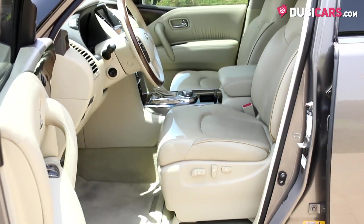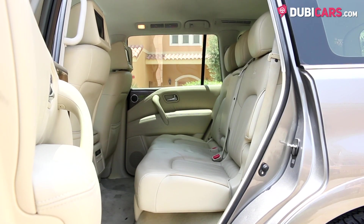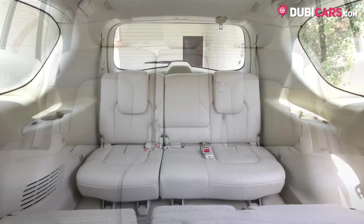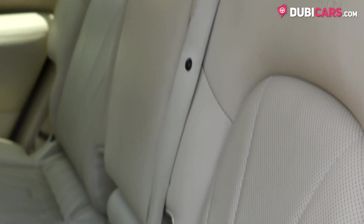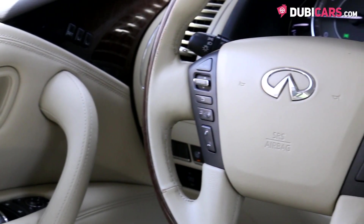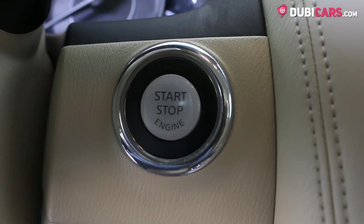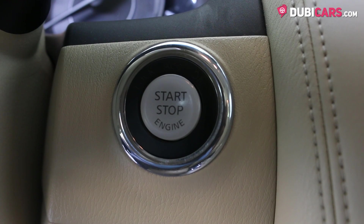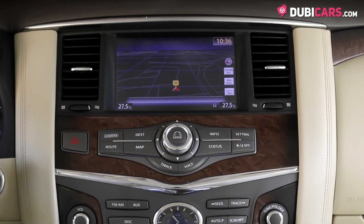The interior is in excellent condition and is packed with lots of luxurious features. Exclusive beige leather seats with enough room for eight people. Front seats are fully electric with memory functions and cooling options. The steering wheel features on-steering controls, cruise control, and behind it is a button to start the engine.